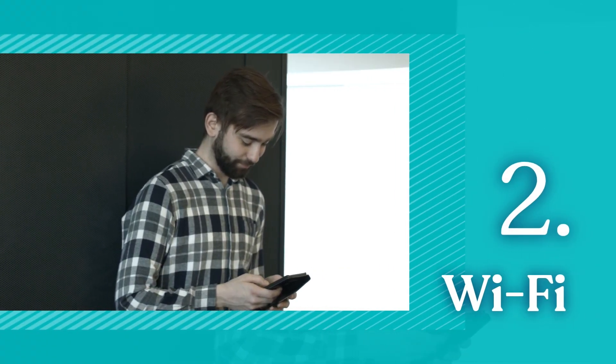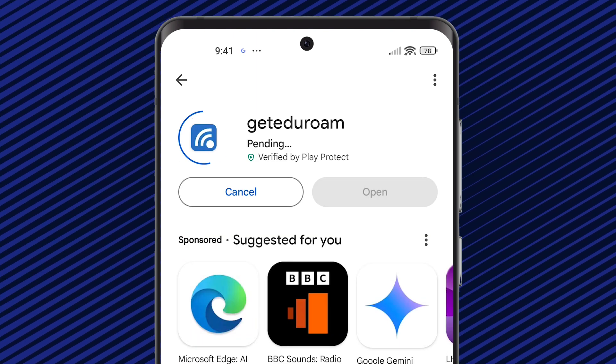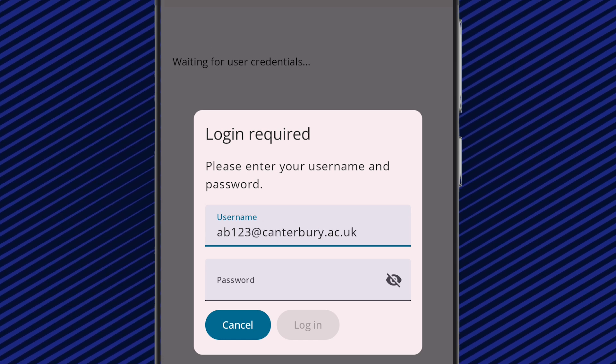Wi-Fi. The campus and accommodation Wi-Fi network is called Eduroam. To connect your smartphone or tablet, download the Get Eduroam app and go through the installation process. Open the app, search for CCCU and then enter your username at canterbury.ac.uk and your password.